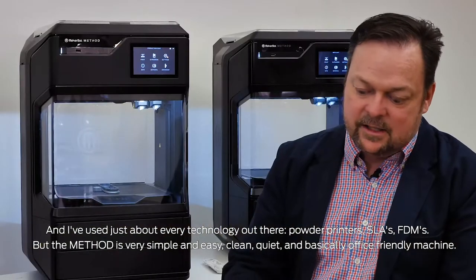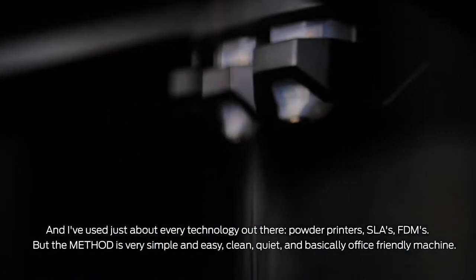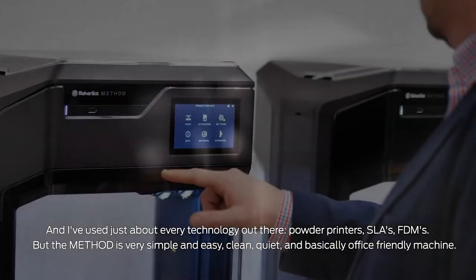Powder printers, SLAs, FDMs — but the method is very simple and easy, clean, quiet, and basically an office-friendly machine.